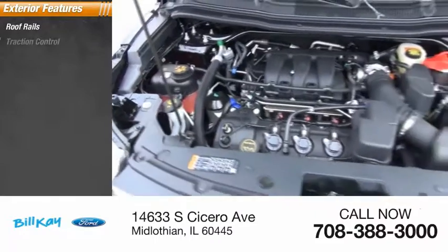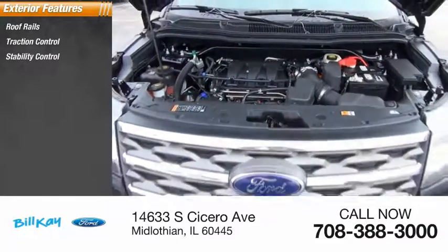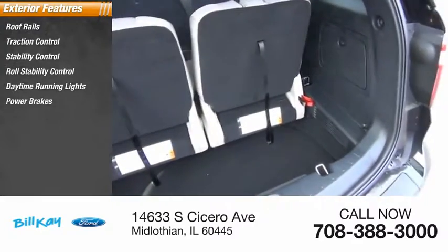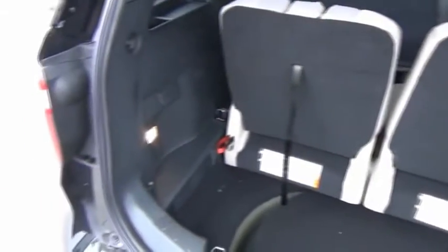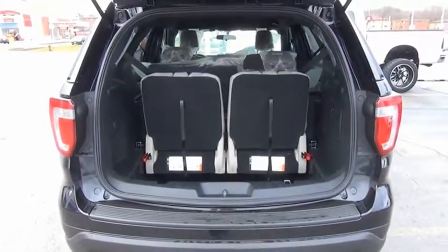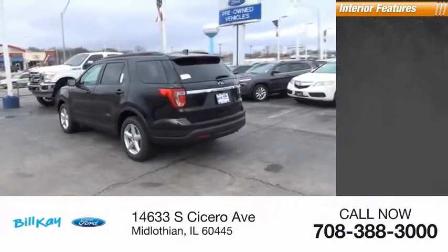Here are some of this vehicle's great options: roof rails, traction control, stability control, roll stability control, daytime running lights, and power brakes with braking assist.